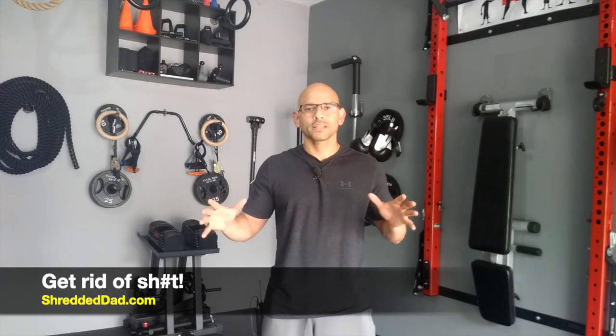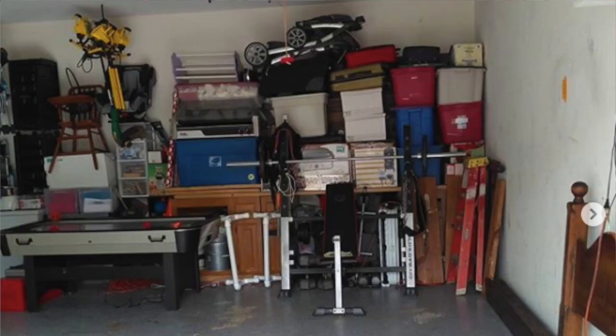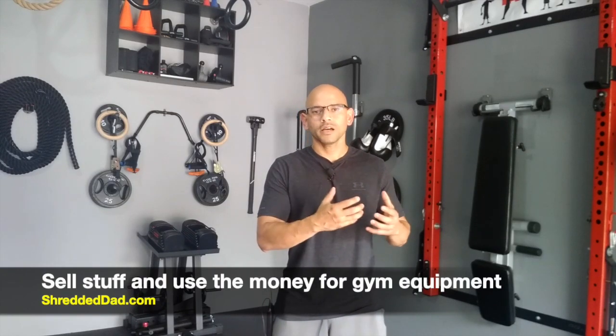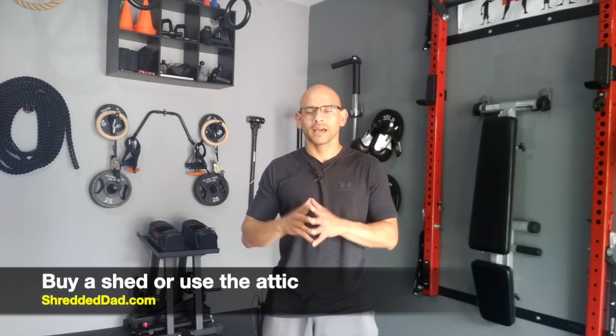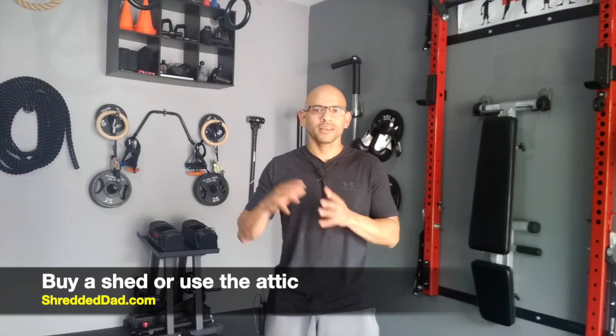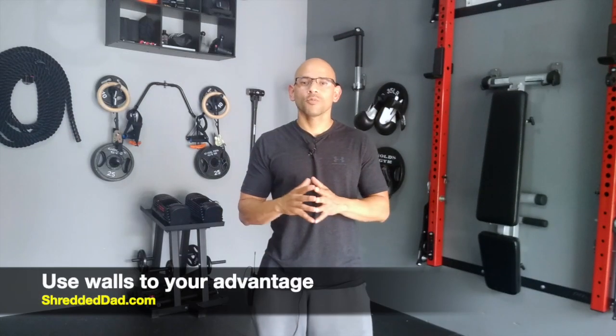The first thing you want to do is get rid of all the crap that's just sitting in your garage. I was guilty of the same thing — I had a bunch of stuff just sitting there taking up space. I decided to start selling it and use some of that money to buy gym equipment. If you don't want to sell, invest in a shed for your backyard just for storage, or put it in the attic — all that stuff is just taking up valuable space you could be using for your workouts.